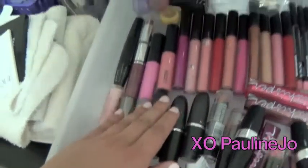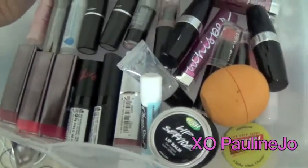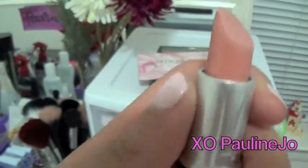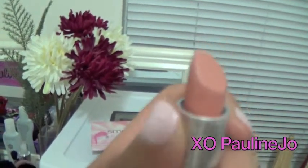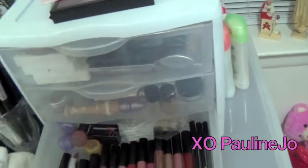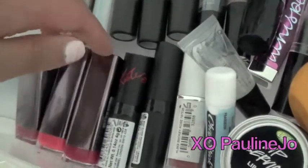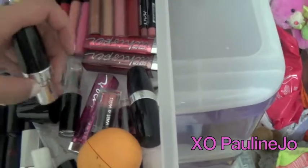These are some MAC lipsticks — I have Myth, Rebel, and Snob, all in satin finish. I actually discovered that Myth was way too light for me. Let me show you guys — it's really not as dark as I thought it would be. So I just have it now as a great mixing color. And then CoverGirl lipsticks and Avon lipsticks.